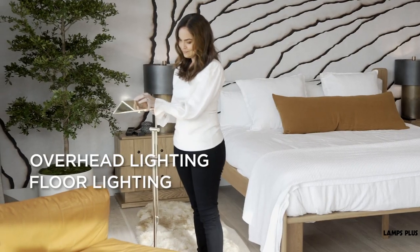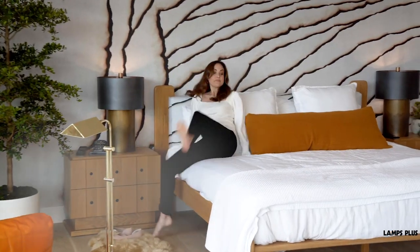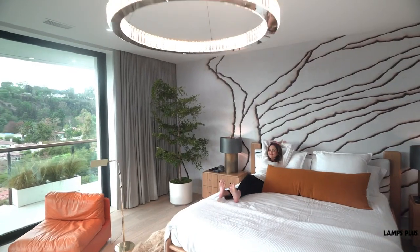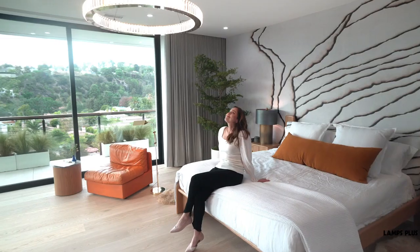Overhead lighting, floor lighting, and side table or wall lighting — use these various light sources to create layers of light in your bedroom. Turn on or off and dim the light sources as needed to create the most pleasing or practical look for your room.